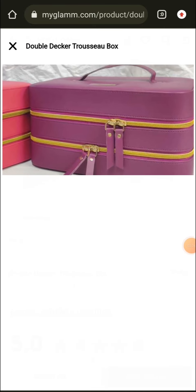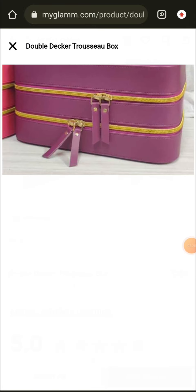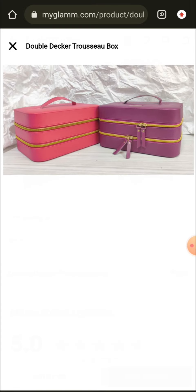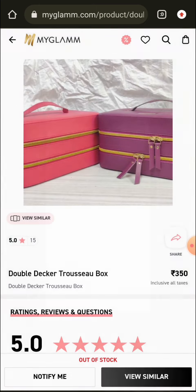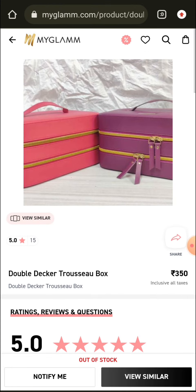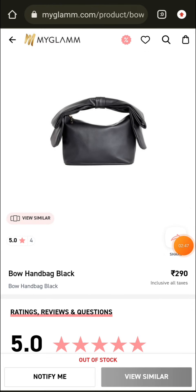This is the MyGlam dower deck treasure box. It has two-year glam items. You can check the zip, material, and products — you can add it to cart. This is a good box with real value, but it is currently not in stock. When it becomes available, I will let you know.